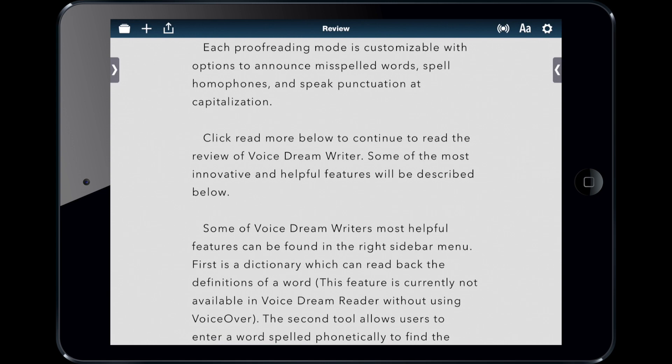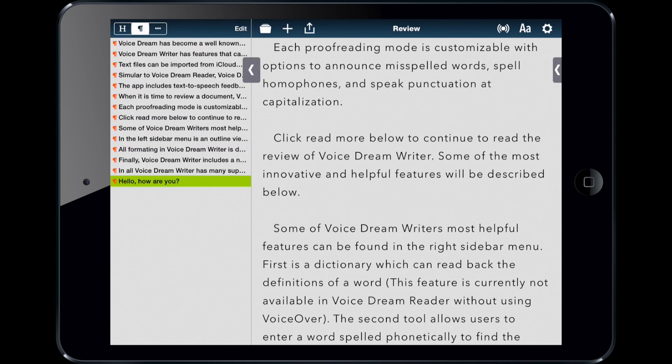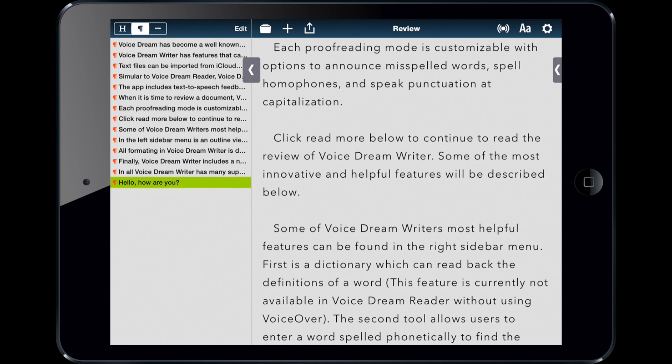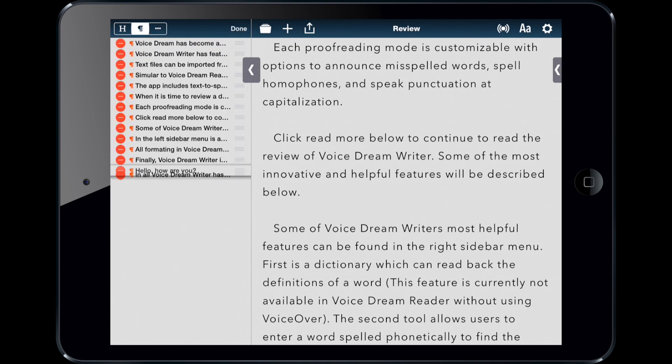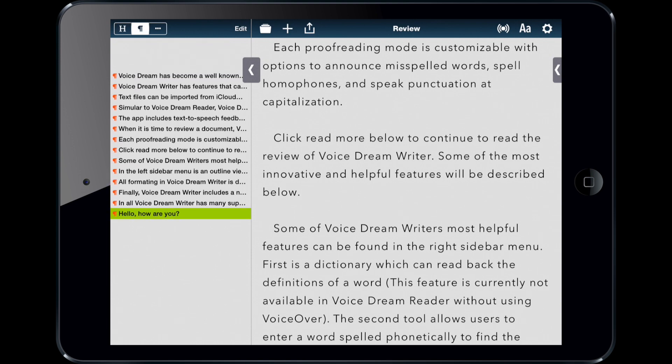On the other sidebar, you have an outline view. Here I have paragraphs, and I can edit and rearrange them just like an outline. I can see the headings — I don't have any headings right now — but I can go through the structure like that.